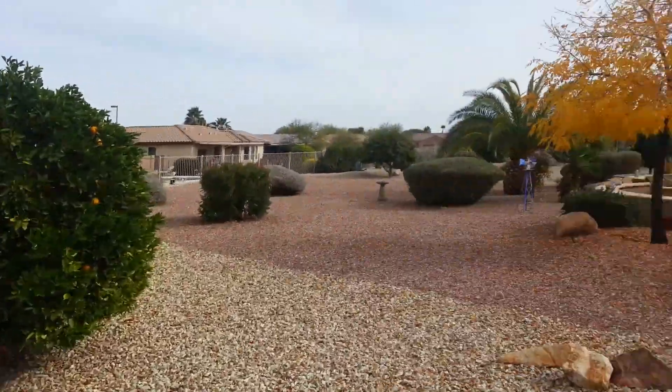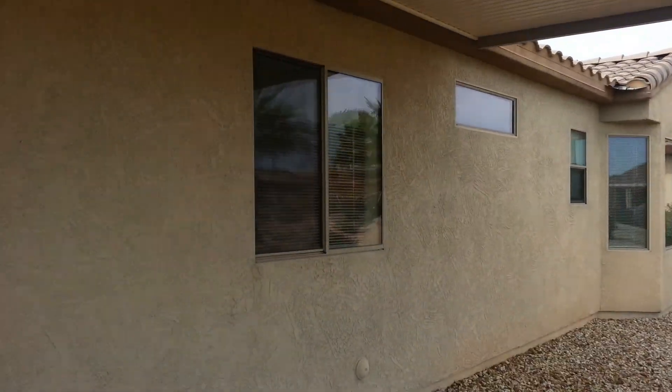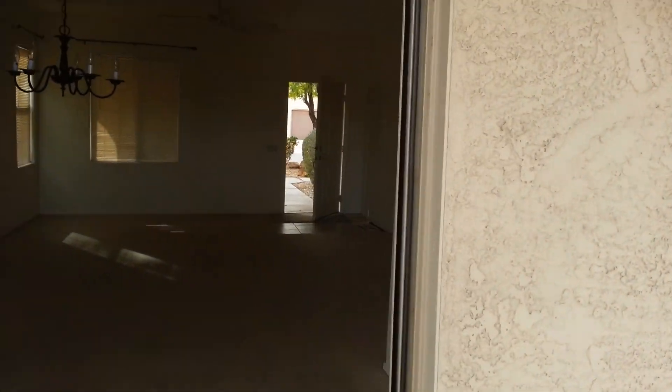So if you're looking to buy or rent in the Sun City Grand area, please feel free to give me a call at 602-920-2201. Thanks and have a great day.